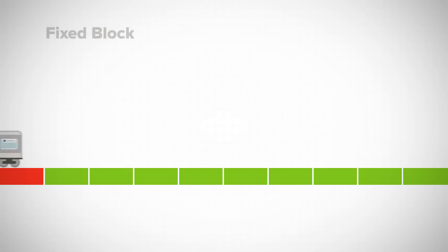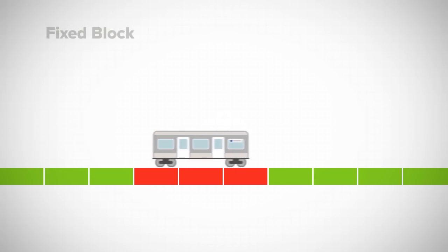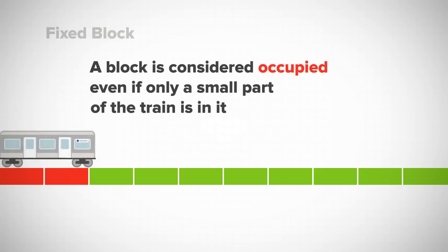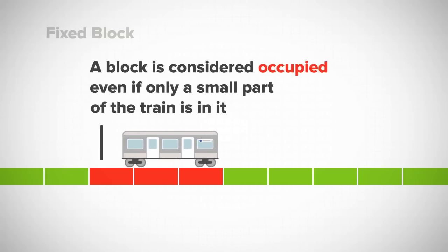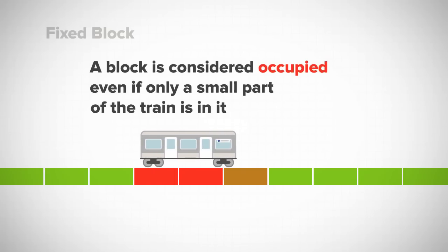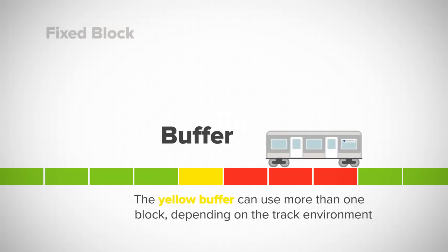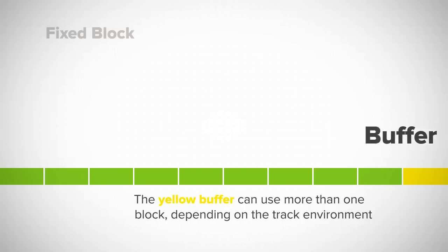As trains pass by, dispatchers and control centers can see whether individual blocks are occupied or free, and a block is considered occupied even if only a small portion of a train is in it. Since the system can't determine a train's precise position within the blocks, a buffer is added to ensure that trains don't run too close together.